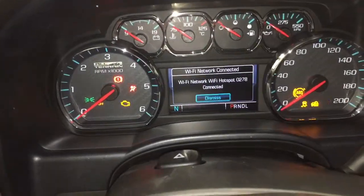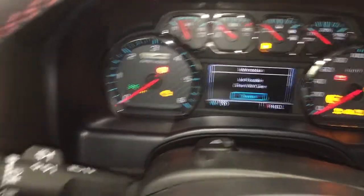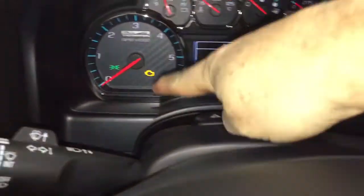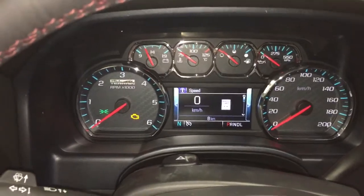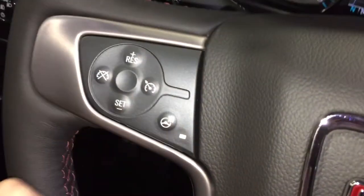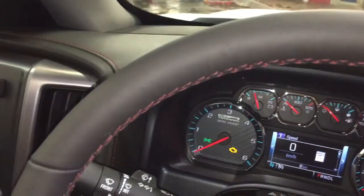Now we are going to put this into accessory mode. We're not going to turn the engine all the way on because we are inside — as a result of that, you're going to see that engine light there. There are no problems with the vehicle; we just happen to not have the engine cranked up all the way. Beautiful leather-wrapped steering wheel, which is also a heated steering wheel.